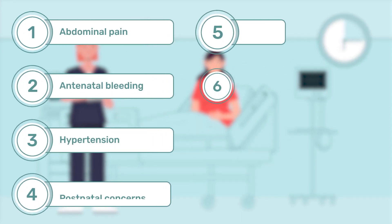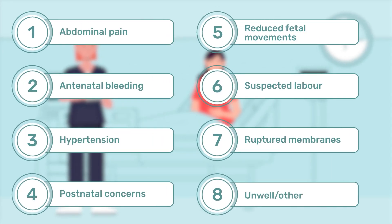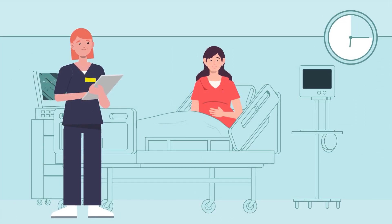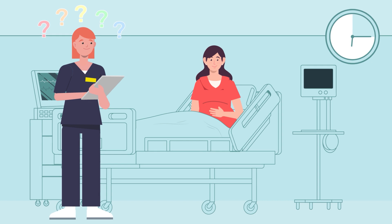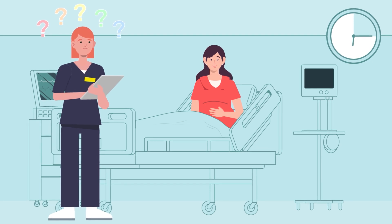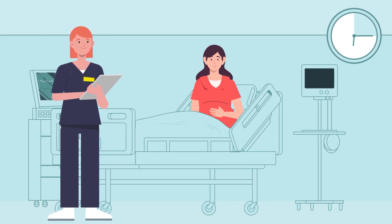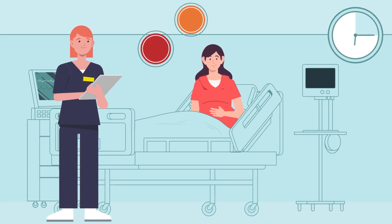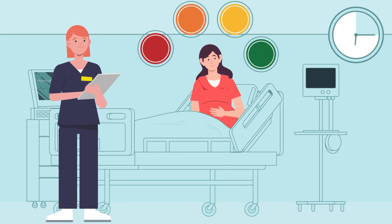The primary reason for attendance is selected from a list of the eight most common reasons for attendance at maternity triage. Then the BSOTS algorithm and the midwife's clinical assessment are used to allocate each pregnant person one of four clinical categories: red, orange, yellow and green.